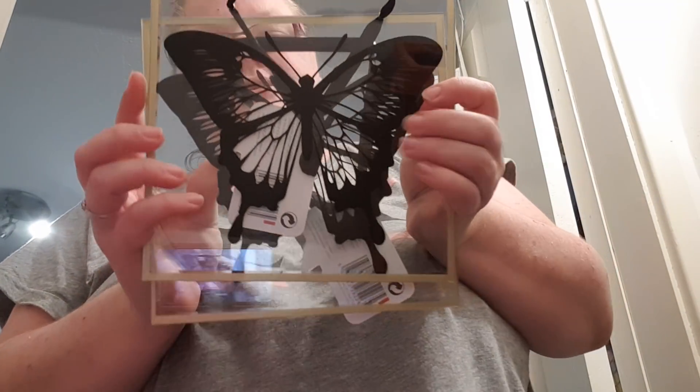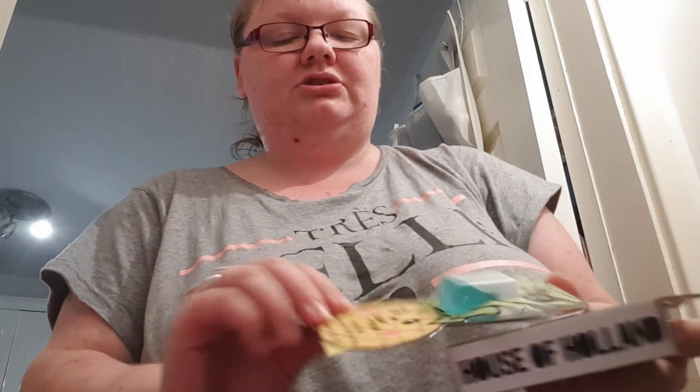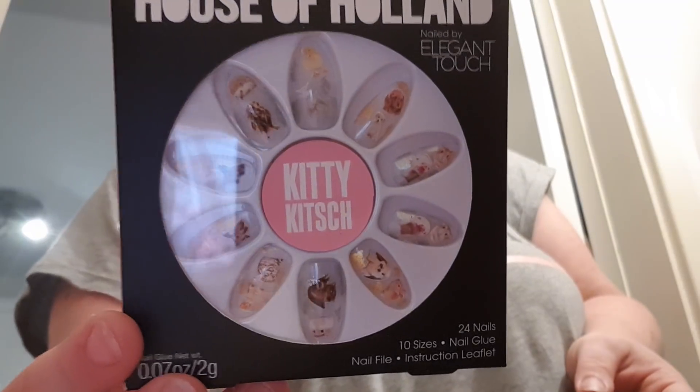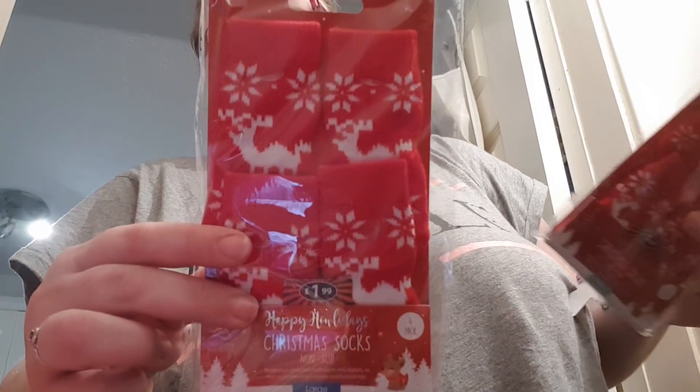I've got two of these glass plaques with the butterfly on — that is a pound each. Two of these Holler and Glow face masks — they're a pound each. One of these House of Holland ones with the cats on — a pound. I've got a set of medium cat socks for 50p and a set of large cat socks for 50p. I've got one of the flamingo hair ties for a pound.